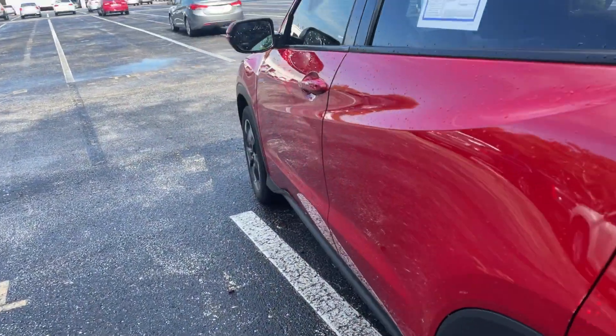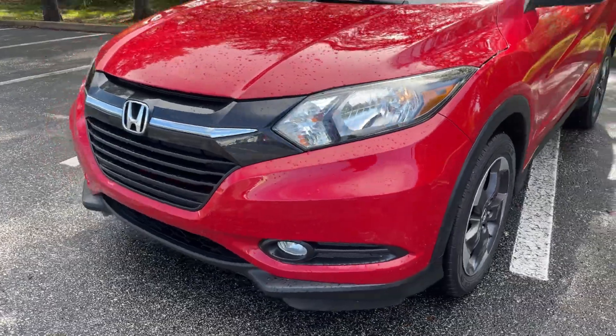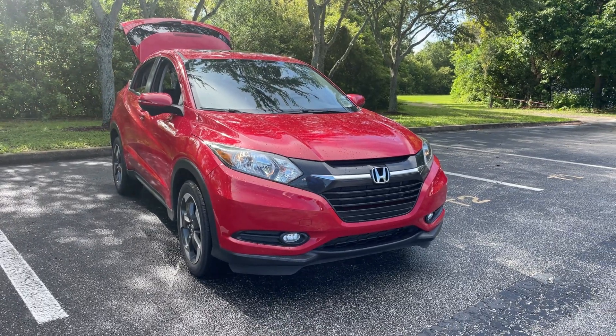This vehicle is all-wheel drive, powered by a 1.8-liter four-cylinder engine, so it's fuel efficient. And like all pre-owned vehicles, AutoNation Honda offers a five-day, 250-mile money-back guarantee.